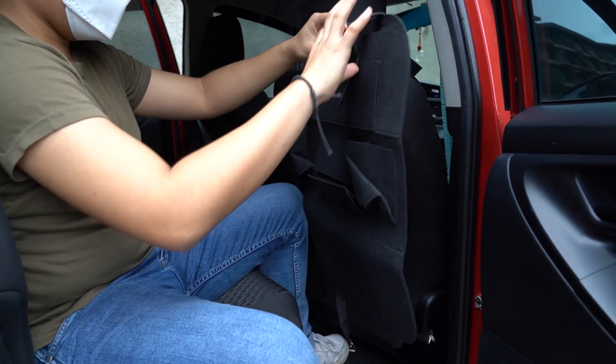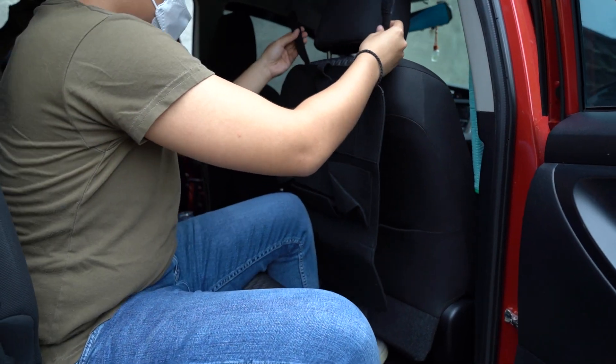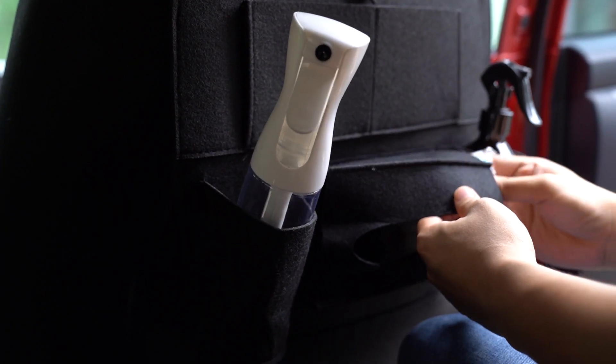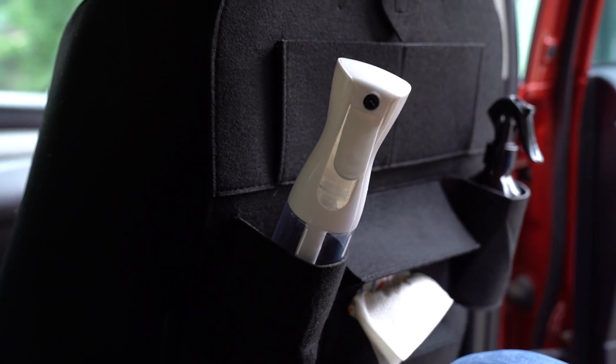From map-type straps to seat organizers, they help a lot in keeping things neat and orderly. Organizers make your things within reach and stowed in one place.